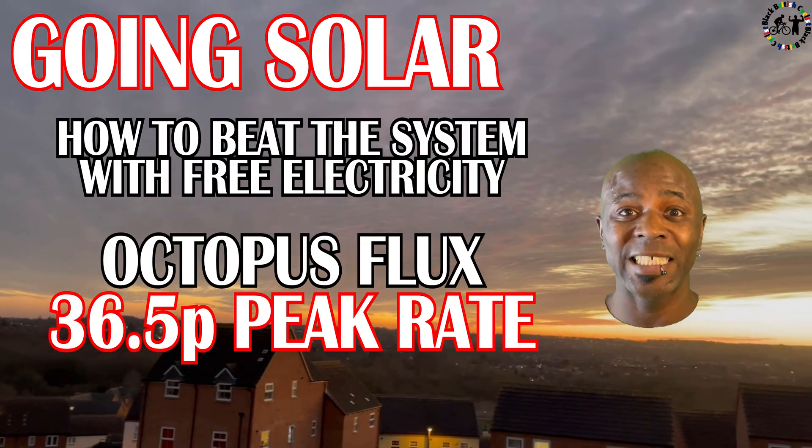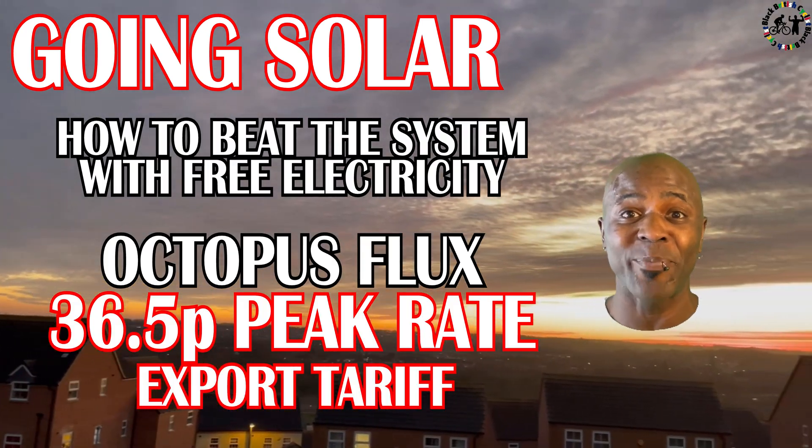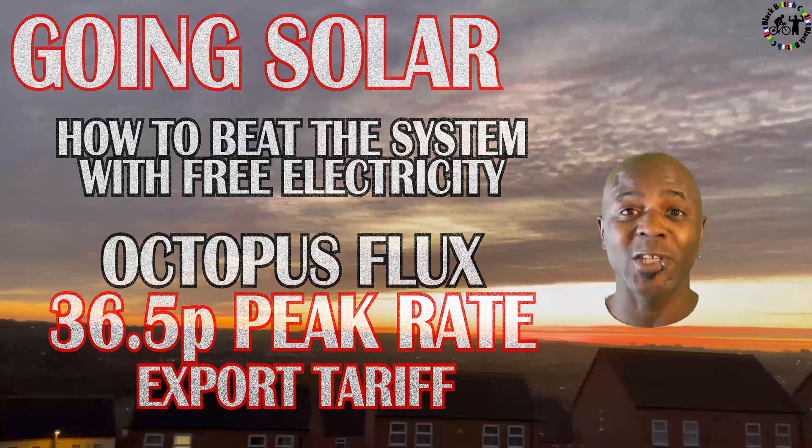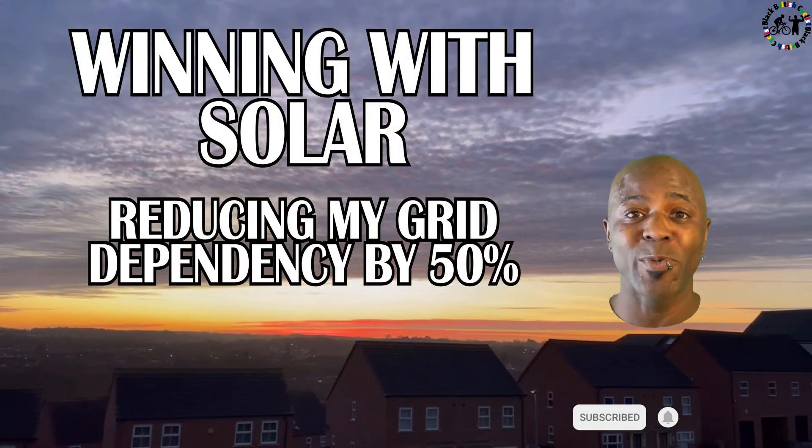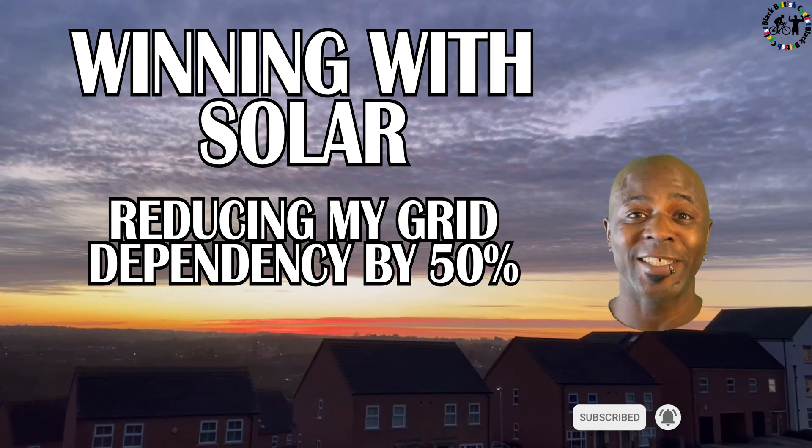What an energy crisis! British Gas have announced record profits of 33 billion this year — that's three times more profit than they made last year. Now I'm going to do all that I can to try and keep as much money in my pocket and not into their profits.